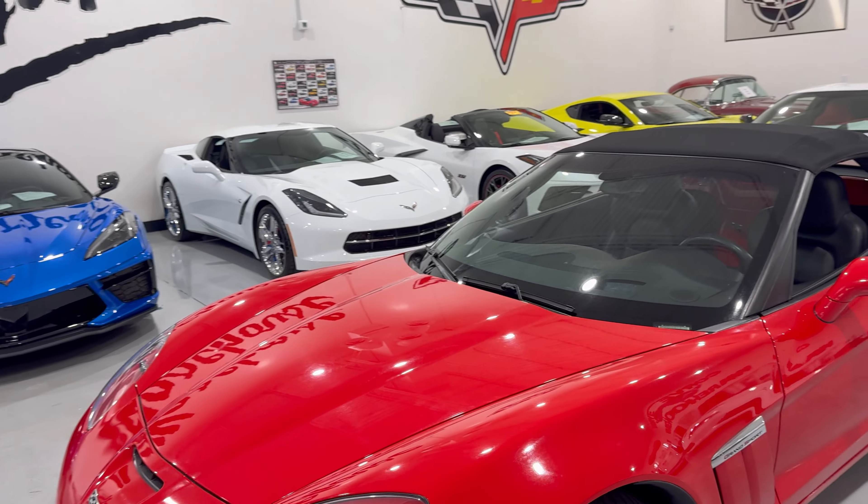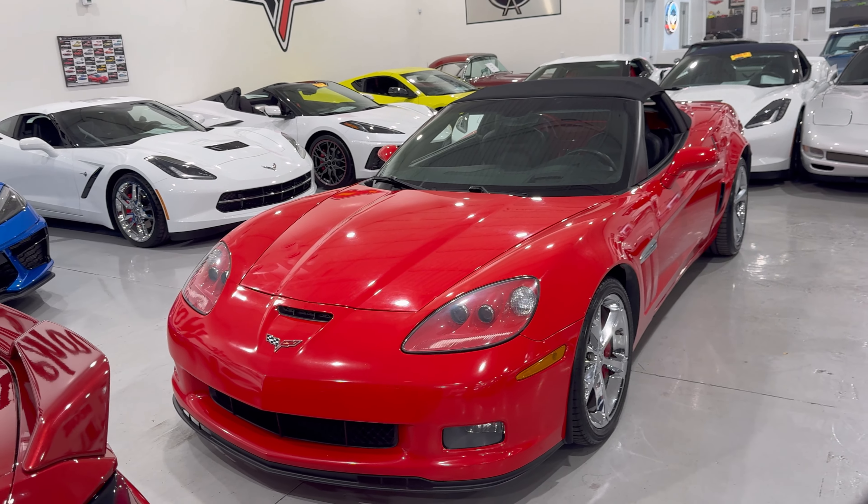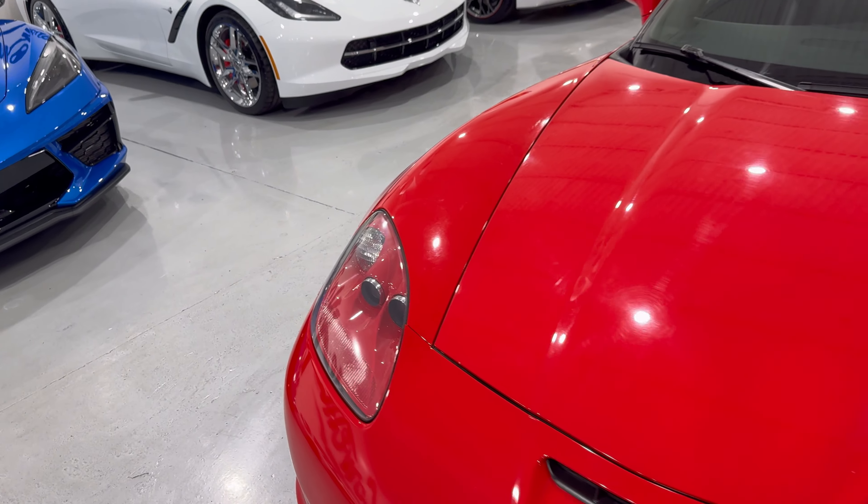It is a 2LT with navigation. It has 58,700 miles, priced at $38,995.